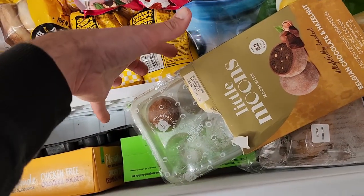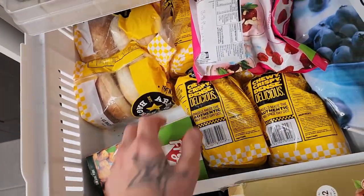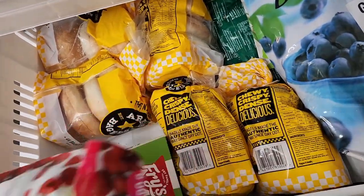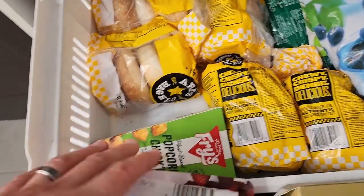Over here we've got the fries and popcorn chicken — always have some of that in the freezer. We've got five packs of Abe's bagels, which are vegan friendly, in the freezer. Don't judge us, we love our bagels.